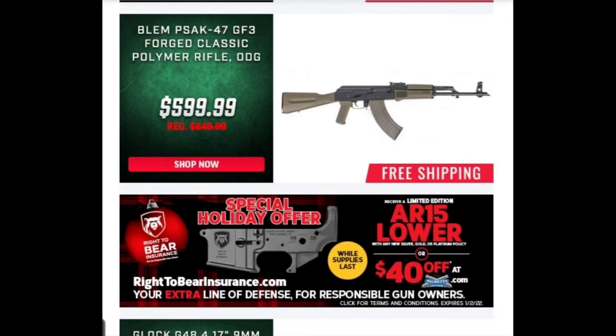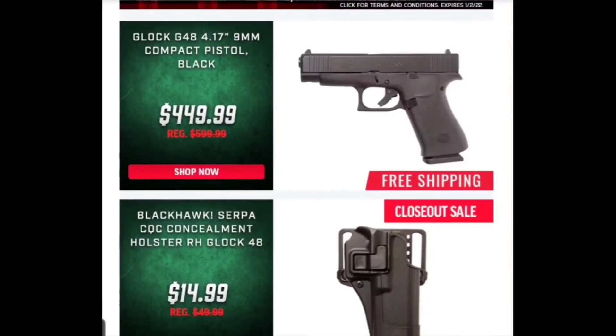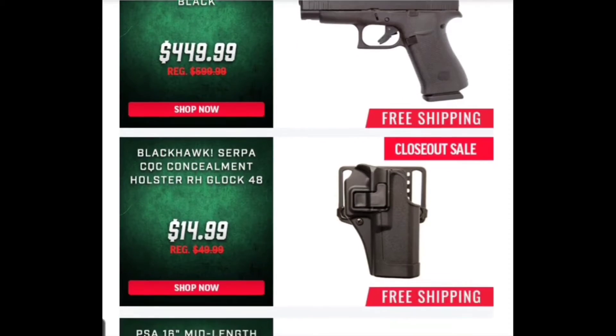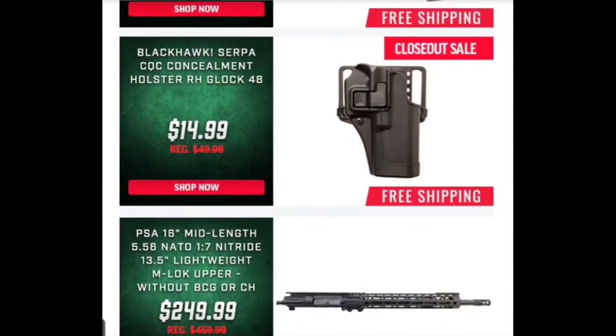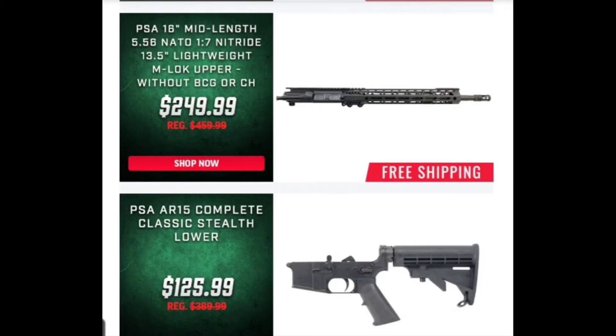Now we've got the Glock G48, a 9mm. Looks like they're running a sale on that and I've seen these priced around this price point from time to time. I'm not going to tell you this is a great buy but it's still not a bad buy, so if you're looking for one this is a pretty good option. They also have a holster for it if you're looking for that.